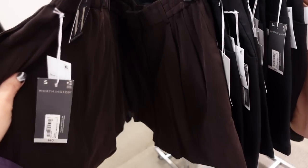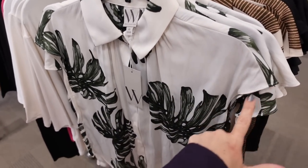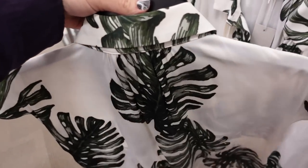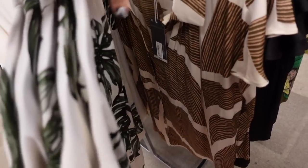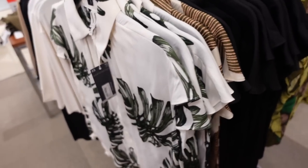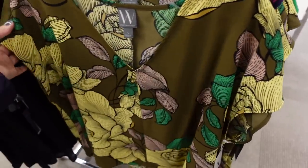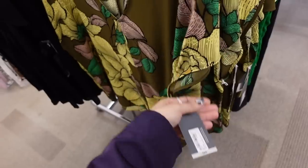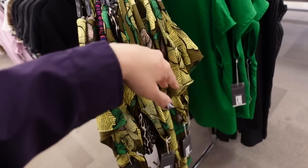New printed button downs from Worthington — smaller collar, full button down, dolman sleeve, relaxed flowy fit, really nice and silky material, slightly more length in the back, gathering around the neckline. In a white and green palm print — great dressed up or down — and a brown geometric and solid black. Regularly $40, on sale for $23.99. Also a new dropped sleeve V-neck print from Worthington — silky material, drop sleeve, boxy fit with seam down the front and back. Regularly $44, on sale for $25.99.